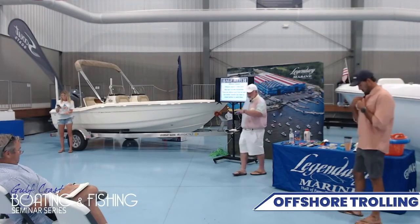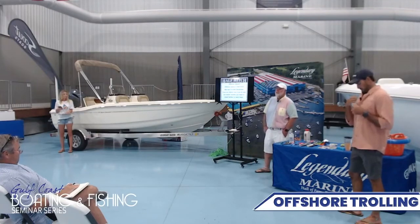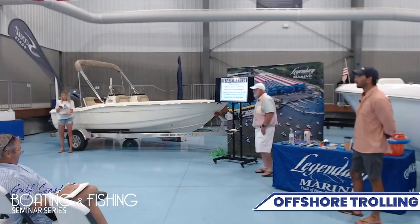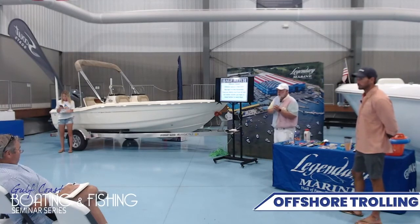I know we're a little late starting tonight. I was kind of hoping that maybe some people stuck in traffic might be able to get here, but I guess we need to get started. Tonight we're talking about offshore fishing.